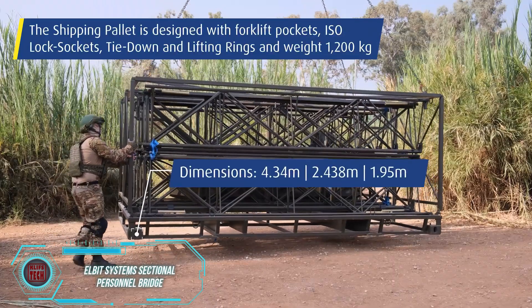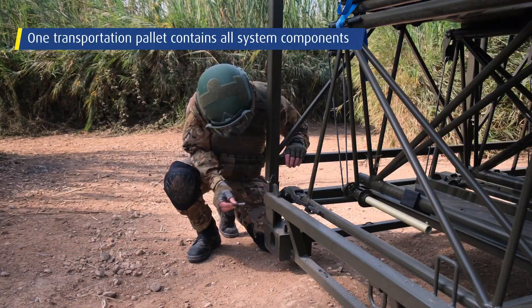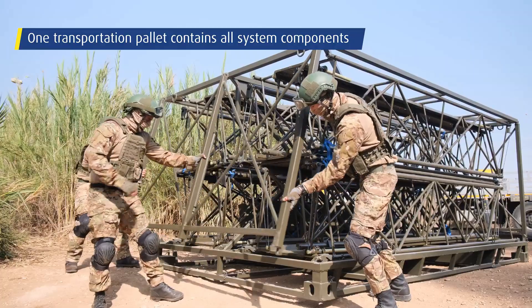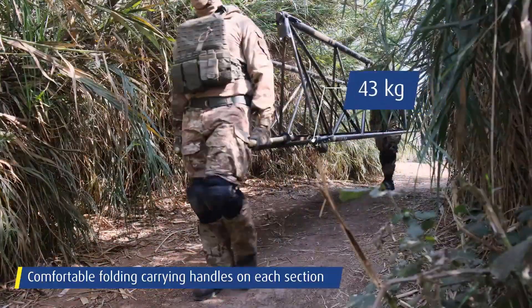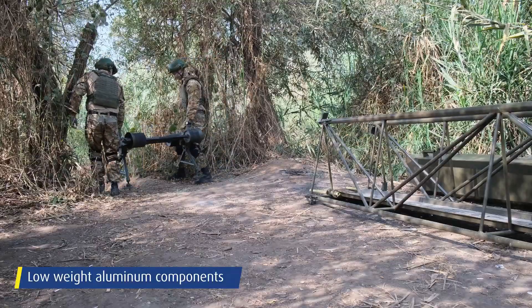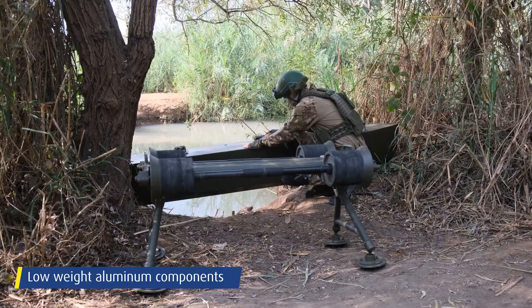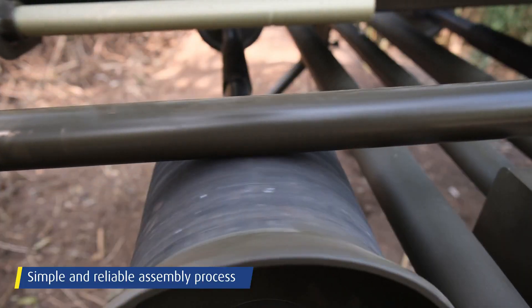Water obstacles pose a significant challenge for advancing forces, often acting as natural boundaries between warring armies. Permanent bridges are swiftly demolished by aviation upon orders, leaving soldiers with two options: crossing by boats or building a temporary pontoon bridge. Elbit, a manufacturer of engineering systems, has unveiled an enhanced design for infantry-friendly temporary bridges.